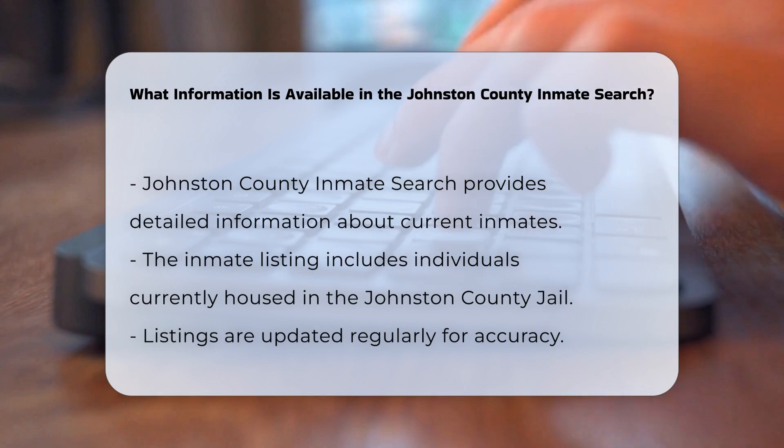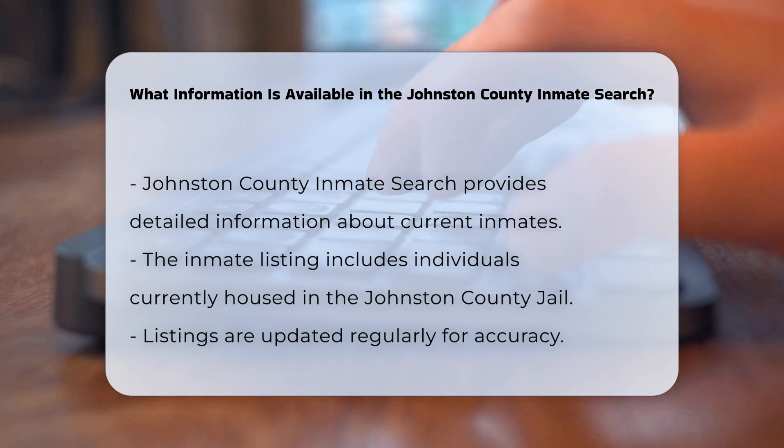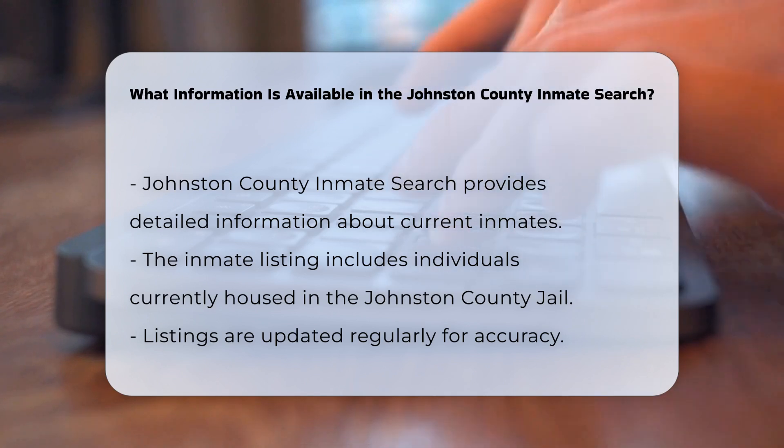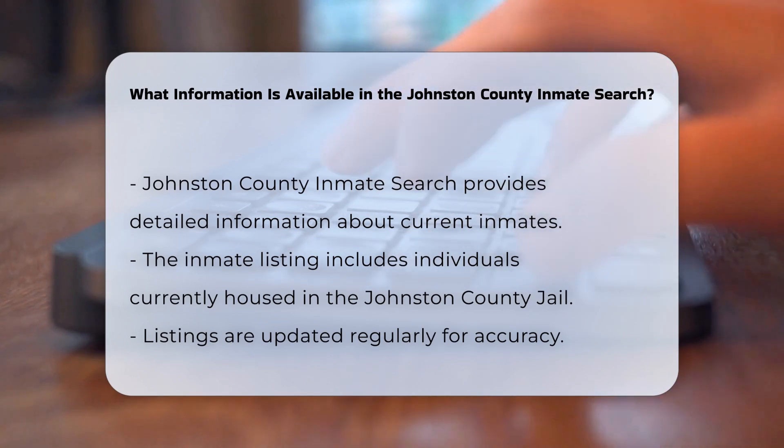Inmate listing: The search provides a list of individuals currently housed in the Johnston County Jail. This list is updated regularly to reflect the most current information.